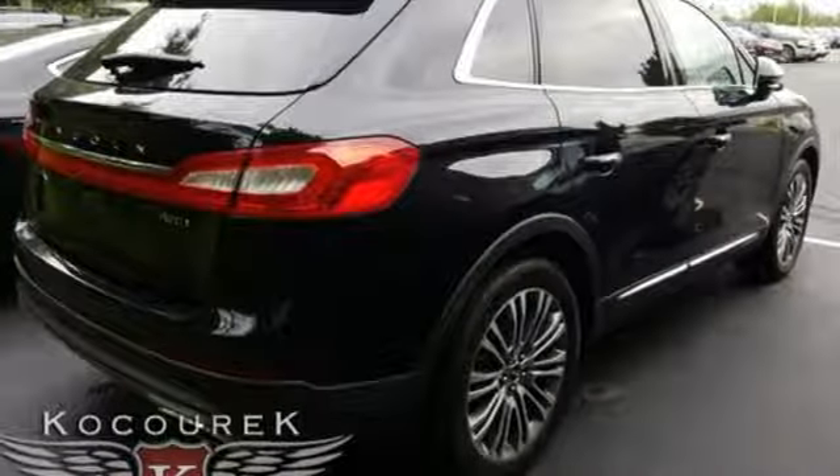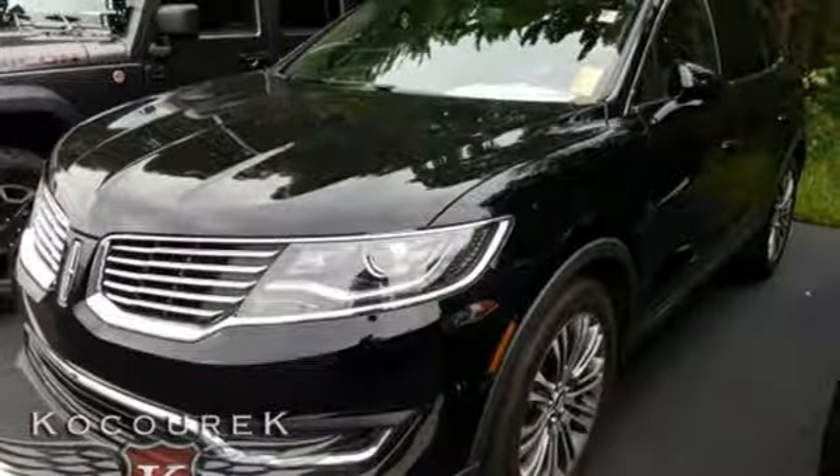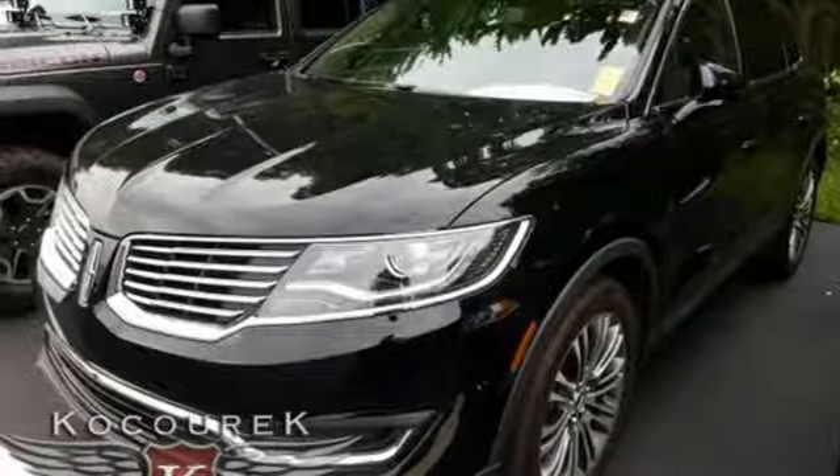Experience comfort daily with heated front seats with driver memory and dual zone climate control. The second row seating offers best-in-class space, so your passengers have plenty of room to stretch out.